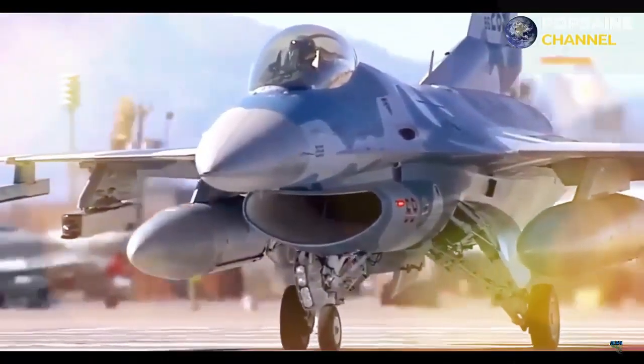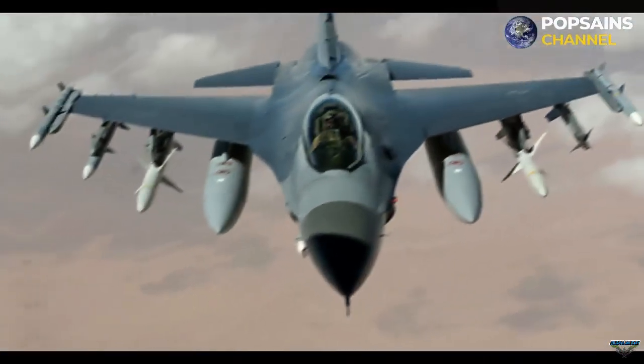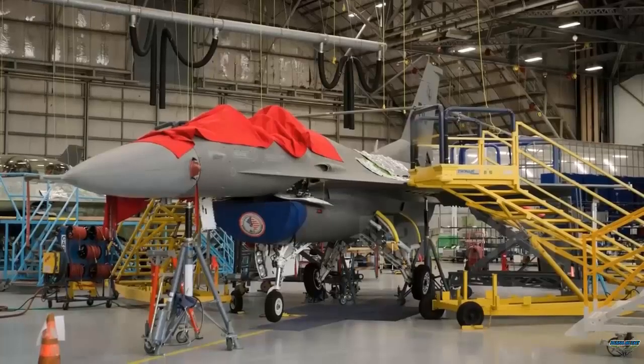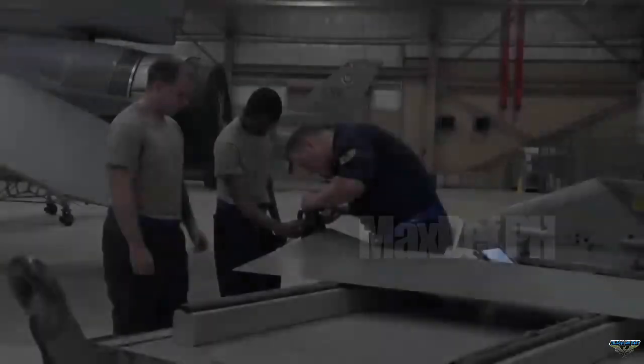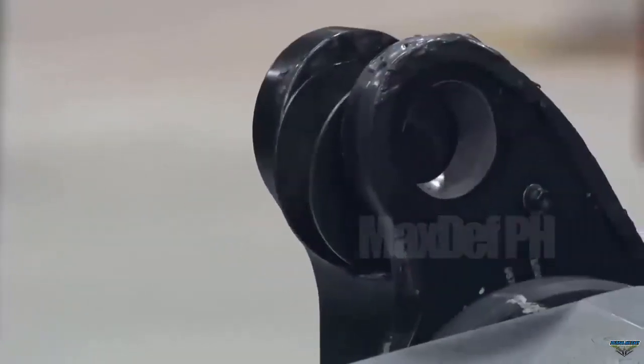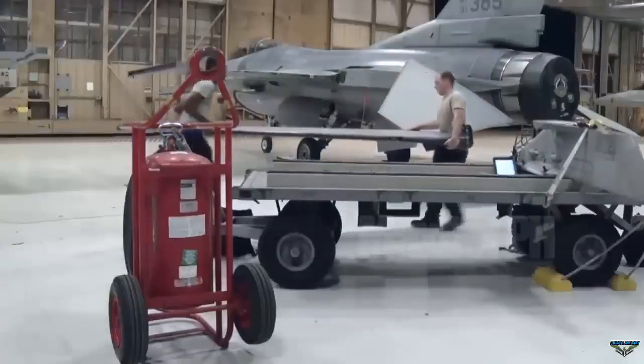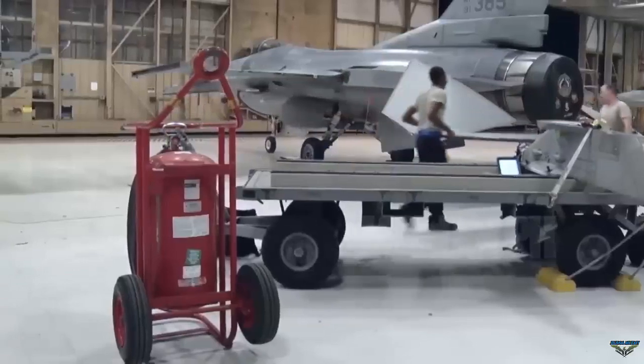The F-16 Block 70/72, also called the F-16 Viper, is a follow-up project to the successful F-16 Fighting Falcon fighter jet, with increased various capabilities and the use of an AESA — active electronically scanned array — radar. This fourth-plus generation fighter aircraft has attracted many enthusiasts and is predicted to be used until the 2050s.